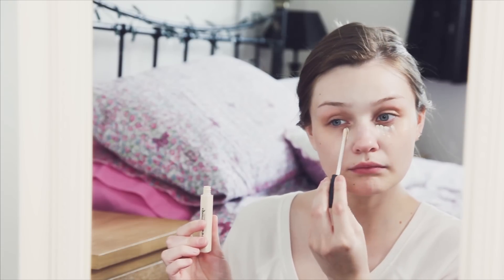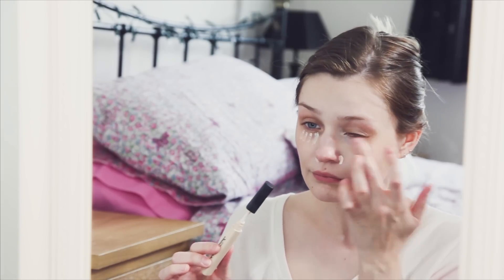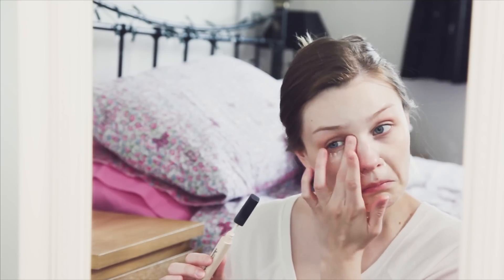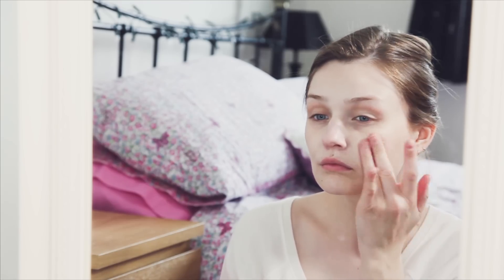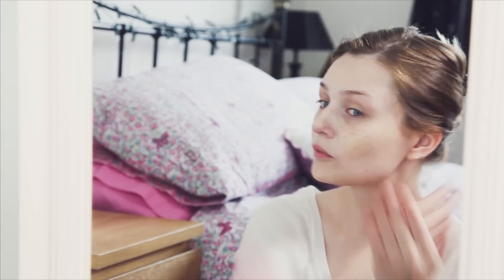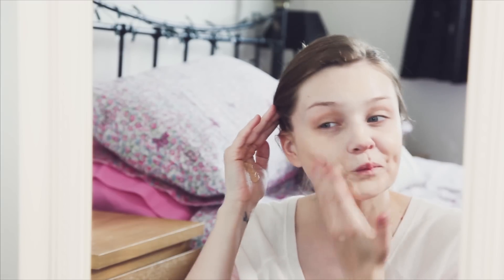Next is a new favourite of mine and this is by Me Me Me — it's a really good concealer, really nice and light which I always struggle to find. I'll leave all the links to these products below so you can shop them as well. This is also a new product, by Radial, and I absolutely love it — it's a very nice tinted moisturiser. I love wearing tinted moisturisers on the weekend just because they're quite light and not too heavy.